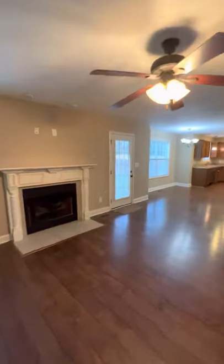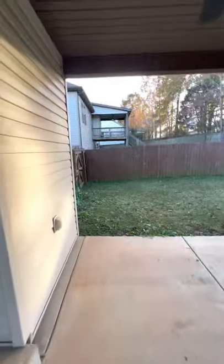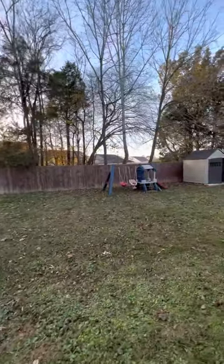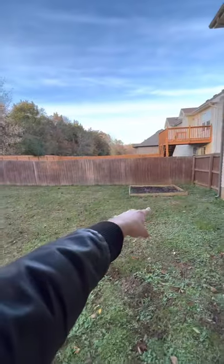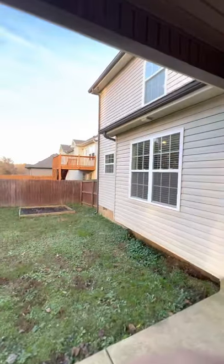Check out the backyard. We've got a nice concrete patio covered with a fan. Not a bad backyard. Pretty flat for the most part. Looks like you'll have some water run down through here into the corner back there. Good looking house.